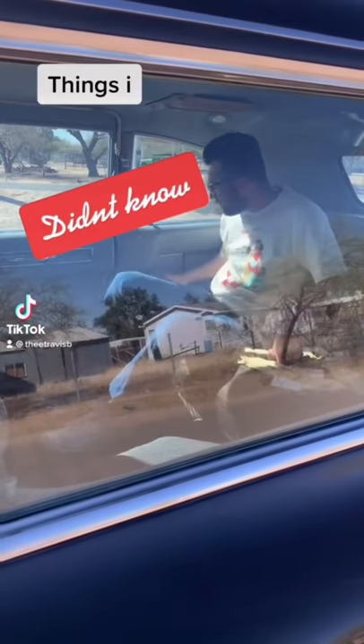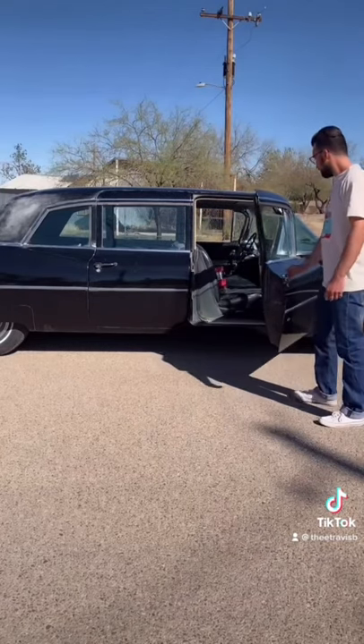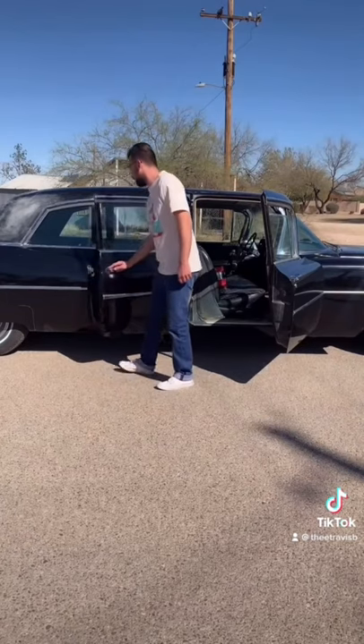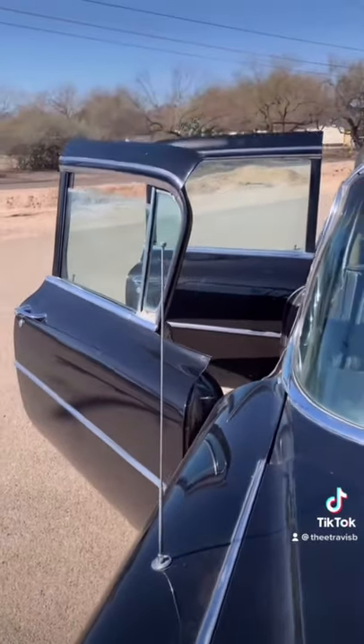Cool details about my 64 Caddy limousine that I didn't know until after I bought the car. I first noticed the doors — the front doors open like a normal car at an angle, but the back doors will open at a full 90 degrees for your backseat passengers. At this angle, you can get a pretty good view of the turning radius of the doors.